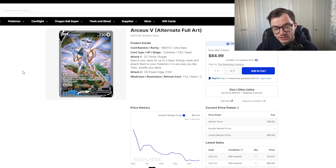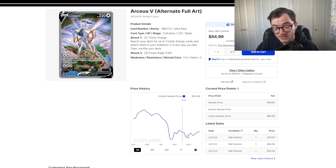Next is the Arceus V alt art, which I actually pulled myself in a video — first pack magic! It's an incredible card sitting around $58. Going back a month, it dipped a little but has been around that $58 mark. Here in the UK it sells for around £40 to £50 depending on condition. It's beautiful artwork and actually pretty cheap — I thought it would reach $100 and it probably will, but it'll take some time. Since the set is still early, this card will probably dip even more as more packs get opened, so I wouldn't rush to buy it right now.